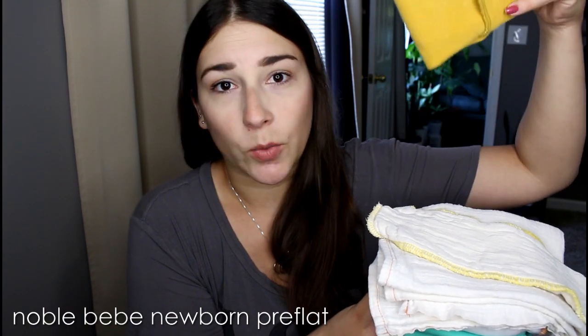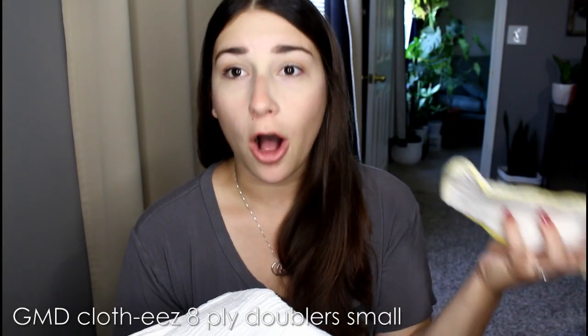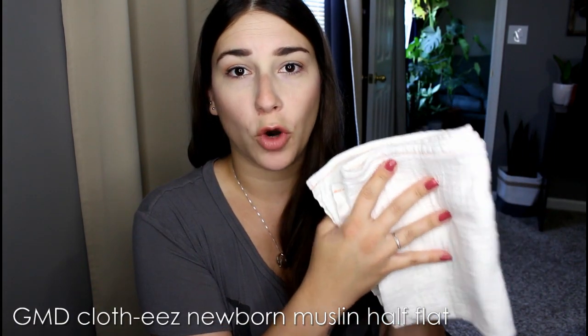Let me show you my little stack here. This is stuff that Bear has already grown out of that I need to do reviews on. Reviews are probably going to be late July or August before I start pumping them out. First, this is a Noble Bebe Preflat in the newborn size — he just recently, probably the last week or so, has grown out of that. These newborn boosters I was using inside my Thirsties Natural newborn all-in-ones — at six weeks old, he was out-peeing the natural all-in-one even with the booster, so I've retired those. This is the Clothies half-flat newborn muslin half-flat, and we're still using these stuffed in pockets, but I'm ready to do a review.